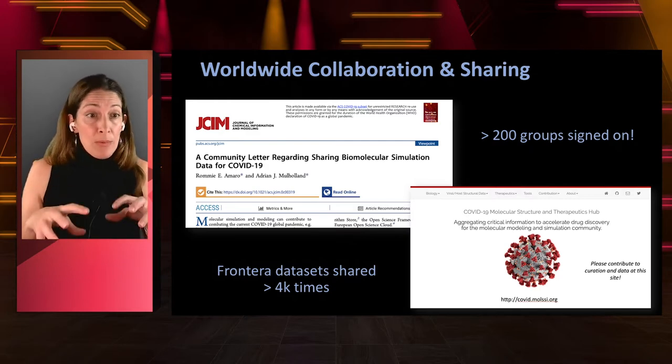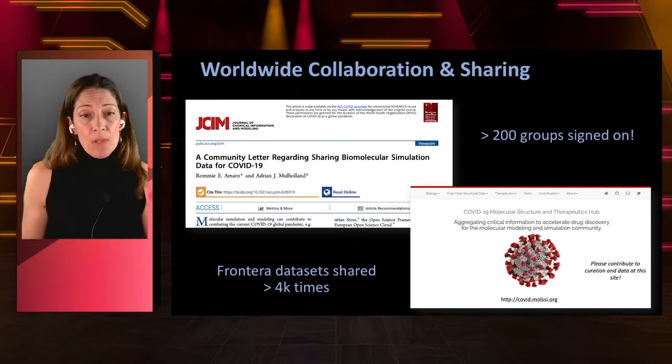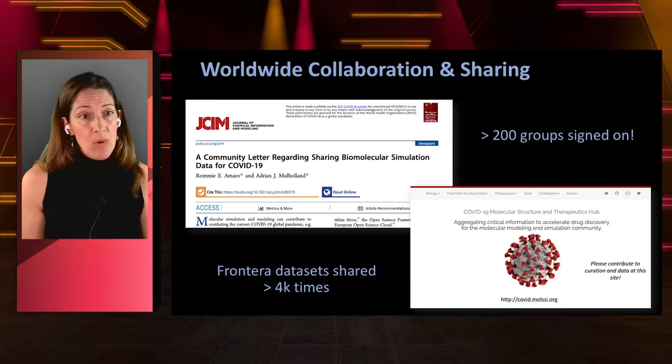My group has been able to generate very large datasets of these highly detailed systems, and they've already been shared over 4,000 times with people all over the world. This has really been a great community effort where HPC has played a central role in helping us understand these new facets of the virus.